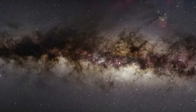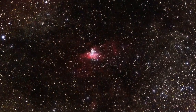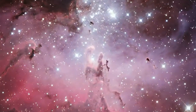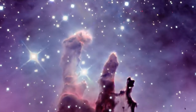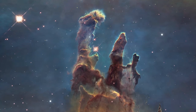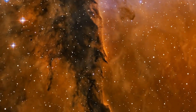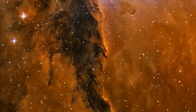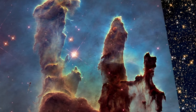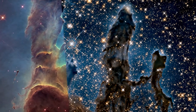Now, a new Hubble image shows the region in unprecedented detail, capturing the multicoloured glow of gas clouds, wispy tendrils of dark cosmic dust, and the rust-coloured elephants' trunks of the nebula's famous pillars. The dust and gas in the pillars is seared by the intense radiation from young stars and eroded by strong winds from massive nearby stars. With these new images comes better contrast and a clearer view for astronomers to study how the structure of the pillars is changing over time.